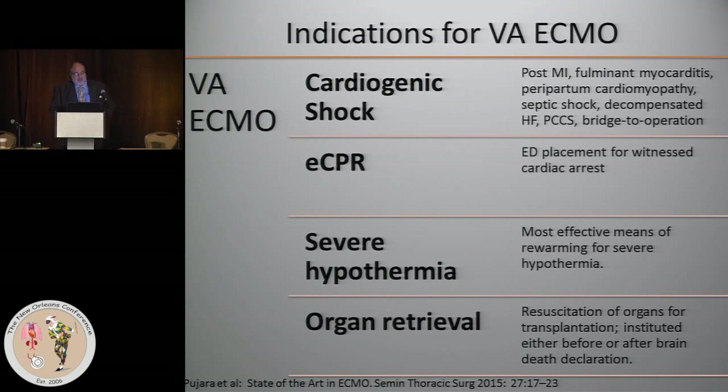ECPR has gotten increasing recognition, where primarily the ECMO is inserted in the emergency room on a patient who's undergoing CPR. This is probably the most difficult circumstance under which to place a patient on ECMO and almost invariably requires FemFem because of the ongoing CPR. ECMO can also be useful for severe hypothermia.